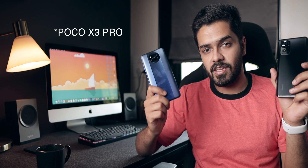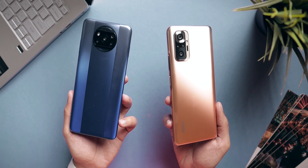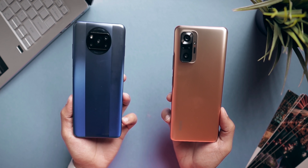It's finally happening — I'm finally comparing the Redmi Note 10 Pro Max with the POCO X3. Today in this video I'm going to help you make a choice between the POCO X3 Pro and the Redmi Note 10 Pro Max, or the Note 10 Pro as well. So sit back, relax, and have your cup of chai. I'm going to keep this comparison short, brief, and to the point.